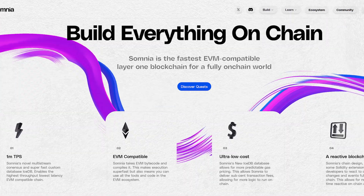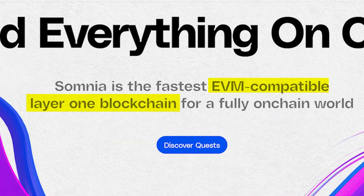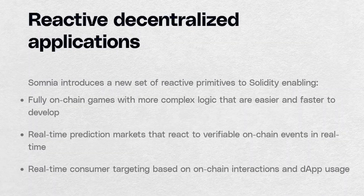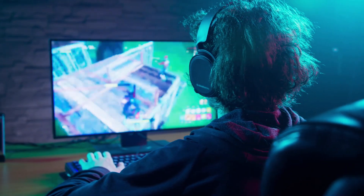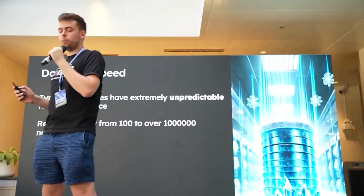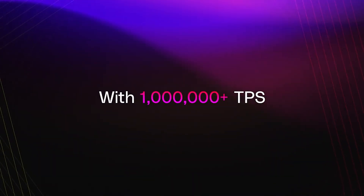They've kindly sponsored this video so we can dive into what they're building. At its core, Somnia is an EVM-compatible Layer 1 blockchain designed for large-scale consumer applications, especially in areas like gaming, social, and entertainment. The team claims it can support over a million transactions per second with sub-second finality. We'll get into the technical design choices that make this possible a bit later on.